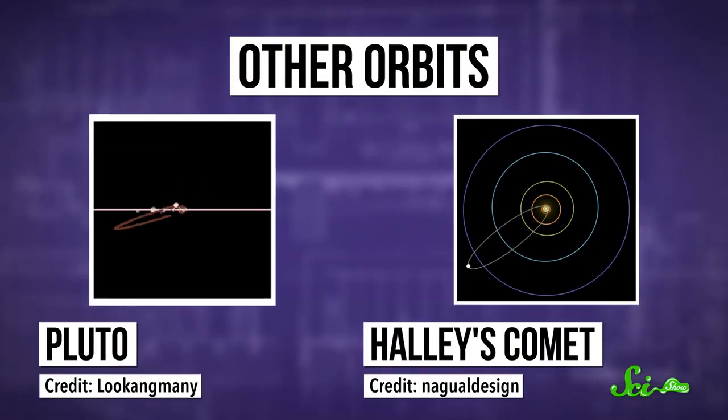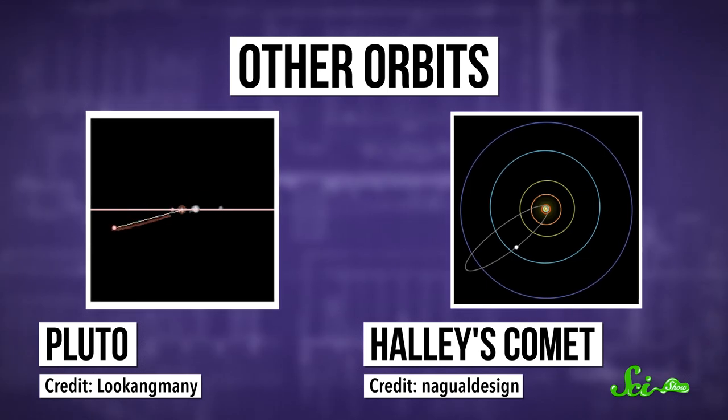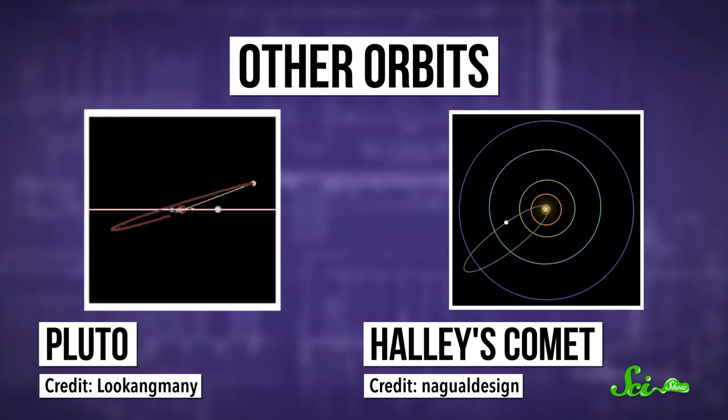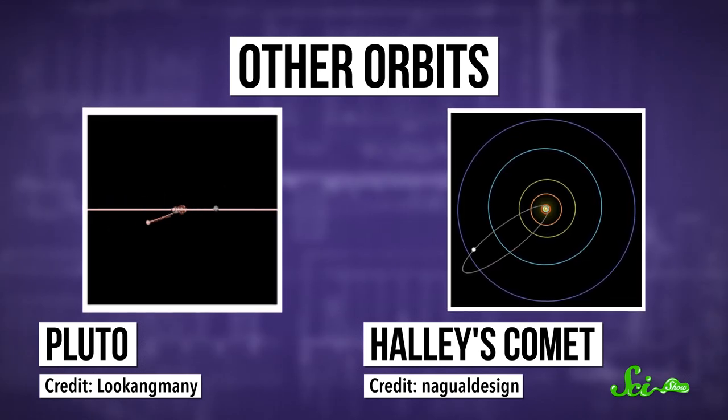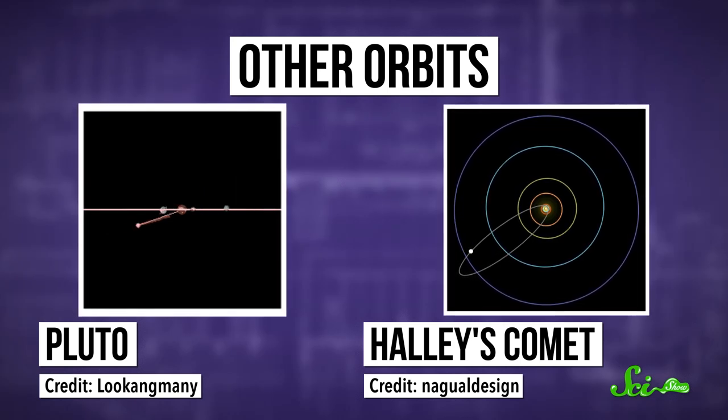Now, there are plenty of smaller objects that have really inclined or angled orbits, like Pluto, asteroids, and comets. These all probably started out with flatter orbits, but got kicked into more extreme positions by Jupiter and Neptune as the planets moved into their current places. Then again, those planets also just flung a lot of objects out of our solar system entirely. So Pluto and its lot could have had it a lot worse.